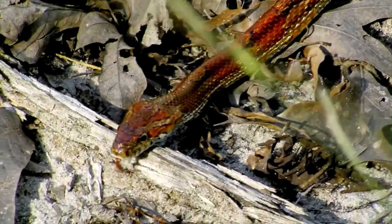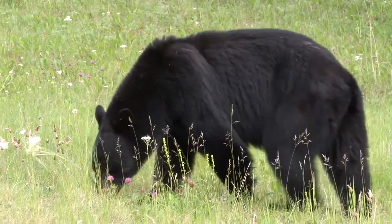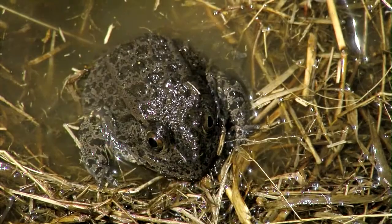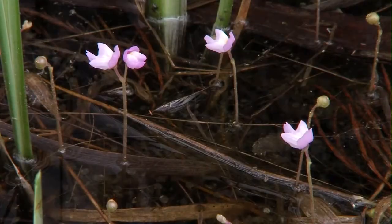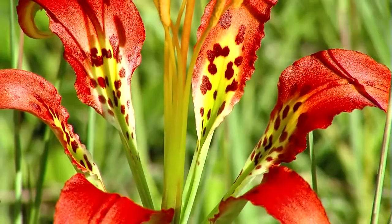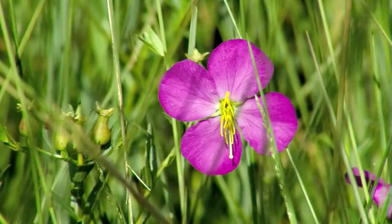Regardless of where they came from, these Carolina Bays shelter wildlife ranging in size from black bears down to the tiniest of insects. Thousands of species make their home here, and even with plants, you find more rare species associated with these Carolina Bays than any other habitat type in South Carolina.